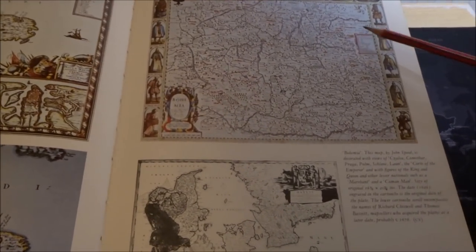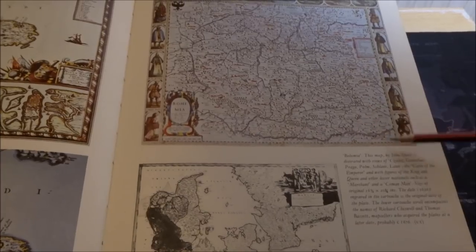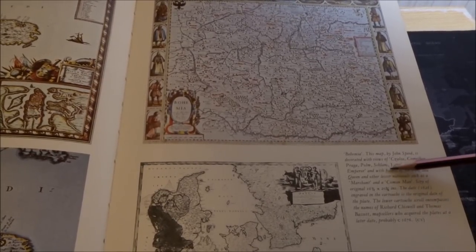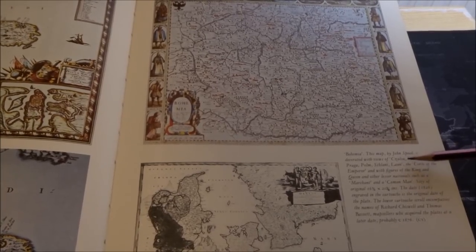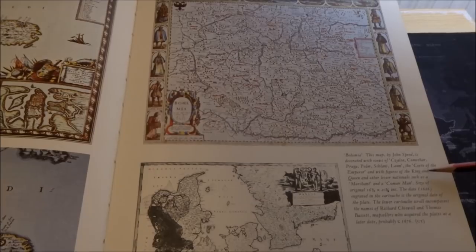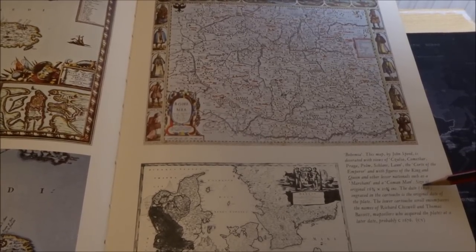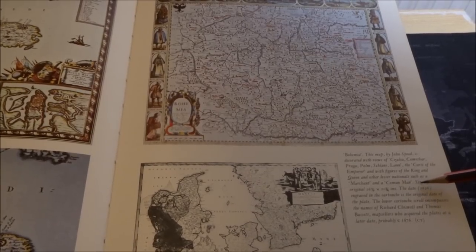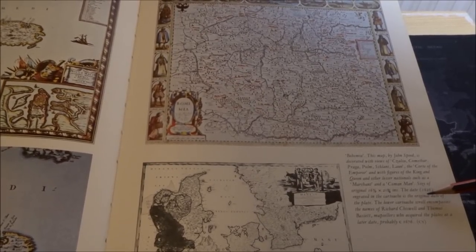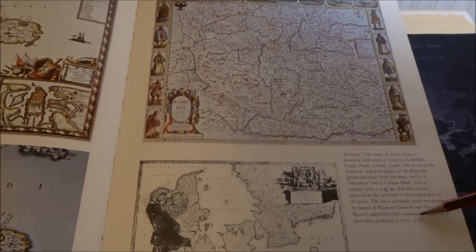Here we have a map of Bohemia. This map, by John Speed, is decorated with views of towns including Praga, and with figures of the king and queen and other lesser nationals such as a merchant and a common man. The date is from 1626. Engraved in the cartouche is the original date of the plate. The lower cartouche scroll encompasses the names of Richard Chiswell and Thomas Bassett — the map sellers who acquired the plate at a later date, probably 1676.